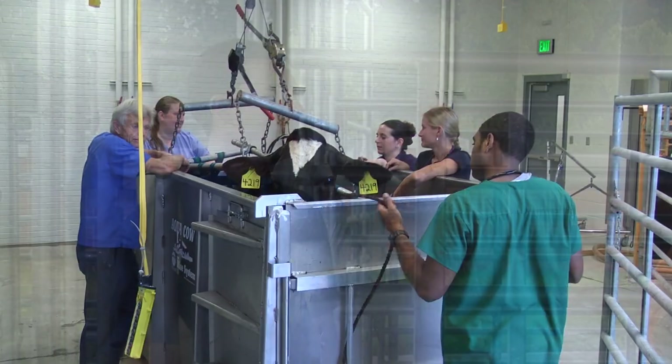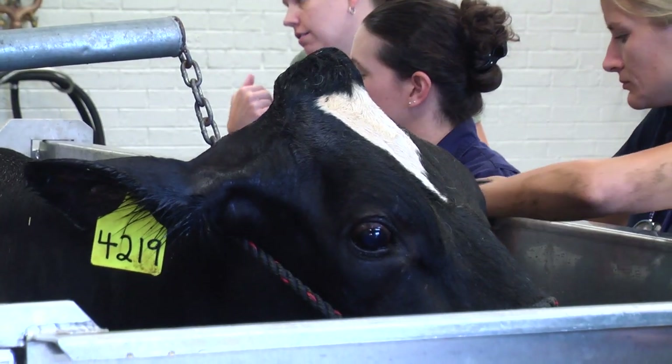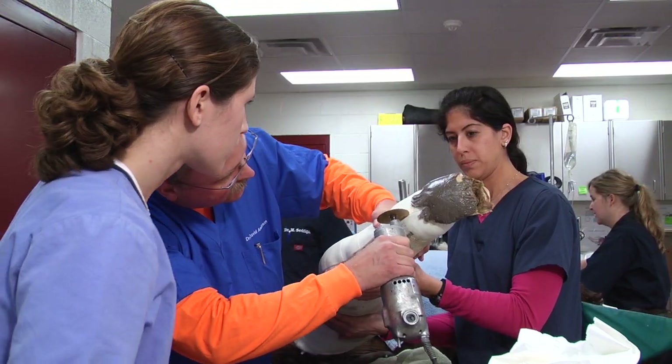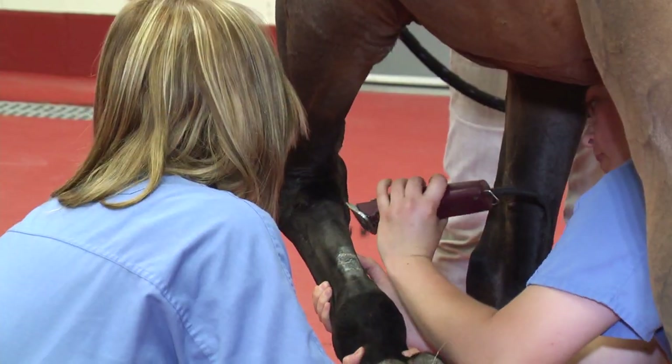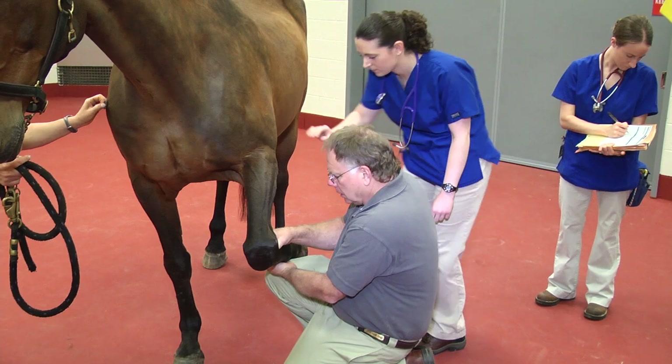Veterinary students have a fundamental role here in the clinic. I cannot see this clinic working without them. If you think about how these students were selected, it's a very rigorous process — these are very special individuals. They spend three more years working in the classroom but also with some clinic exposure, and in the fourth year they spend the whole year here on clinics working with the patients. They each get assigned one patient through the rotations and they do an amazing job here in the clinic.